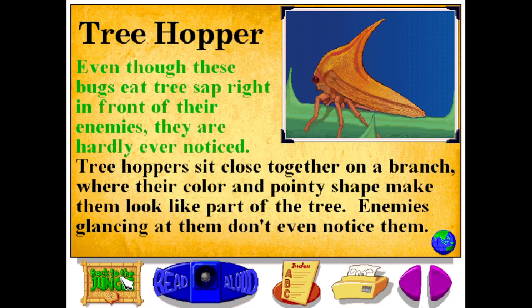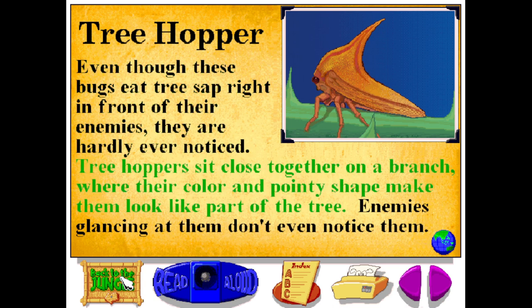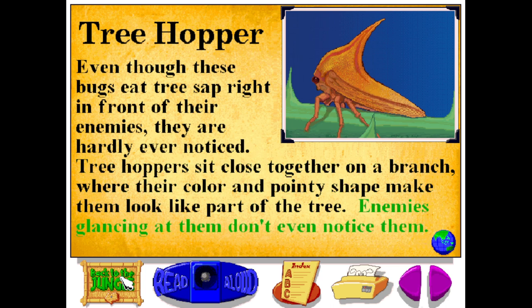Even though these bugs eat tree sap right in front of their enemies, they are hardly ever noticed. Tree hoppers sit close together on a branch where their color and pointy shape make them look like part of the tree. Enemies glancing at them don't even notice them.